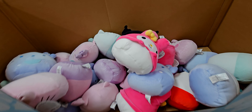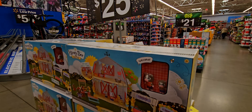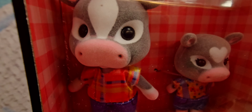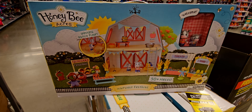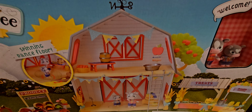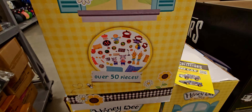Very cute Hello Kitty and friends squishmallows. And wow — this is a good deal: $25 for the Honeybee Acres set. It's darling, reminds me of Calico Critters. It has over 50 pieces including a spinning dance floor and a harvest festival setup. So adorable.